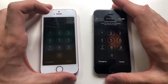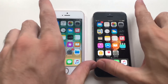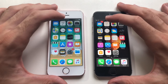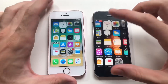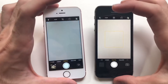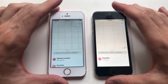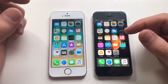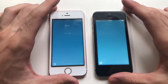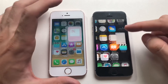iOS 12 beta 6 was actually faster on the boot, but 10.3.3 came right behind. Both phones have nothing in the background. Starting with Calendar — faster on 12 beta 6. Photos — faster on 12 beta 6. Camera — identical. Maps — about a draw. Clock — 12 beta 6. Weather — 10.3.3 a little bit faster.